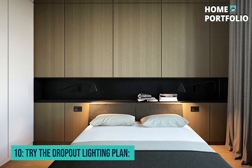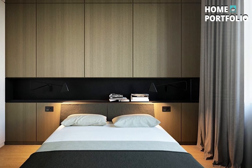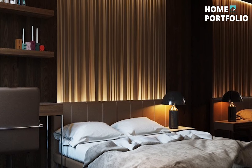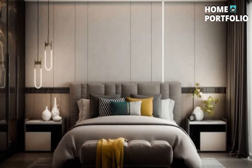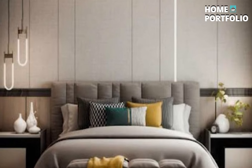10. Try the Dropout Lighting Plan. Lighting plays an integral role in defining the mood of your bedroom. Opt for an outlandish lighting plan with diffuse red light with a dimmer to adjust the intensity and create an indie romance scene. Also, incorporating a modern fireplace will enhance the mood further.